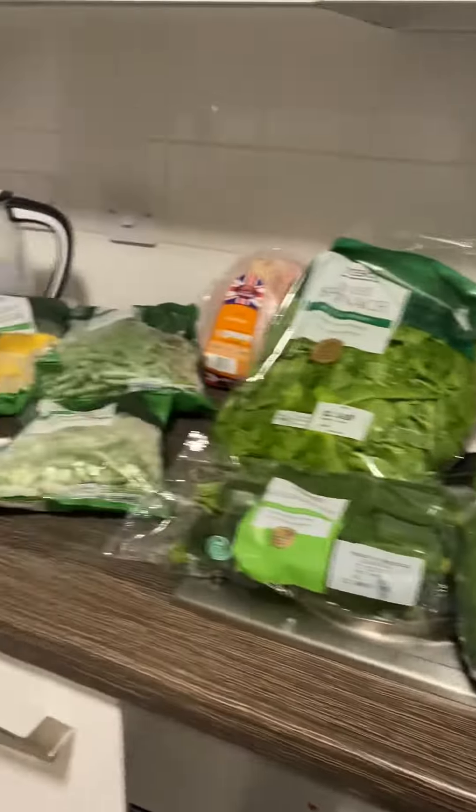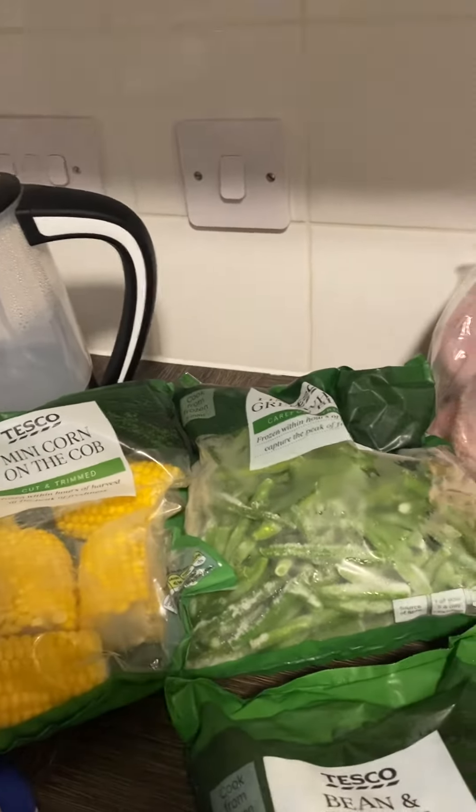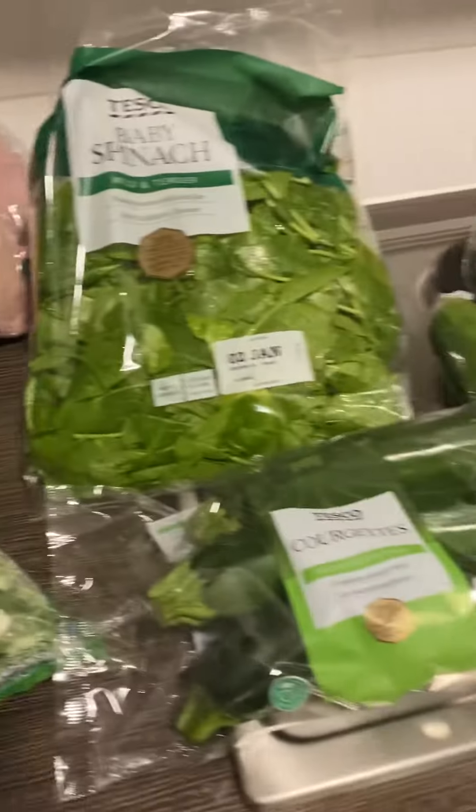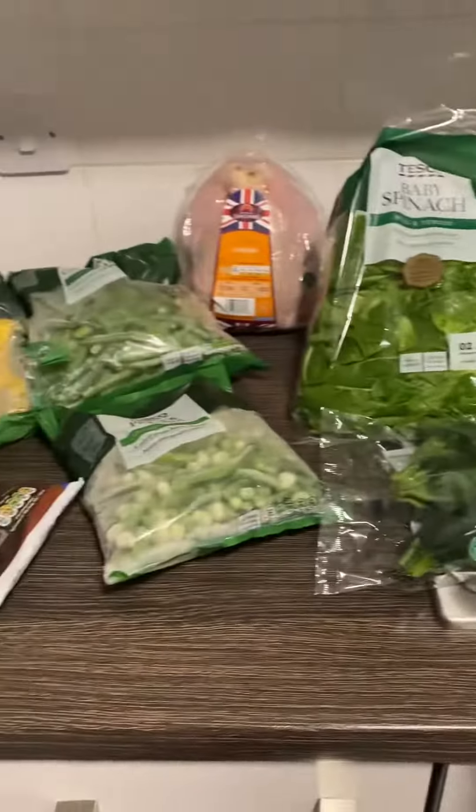That was our top-up shop — not weekly, sorry — it was a bi-weekly fortnightly shop we did of just fruit and veg. Alright guys, see you in the next one, bye!